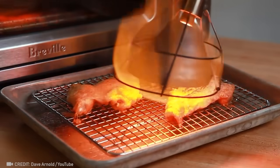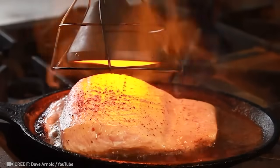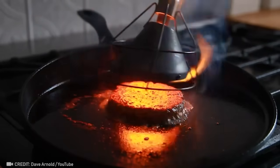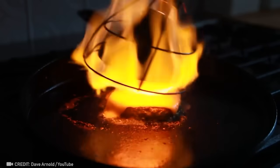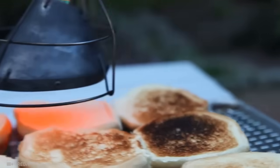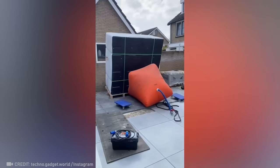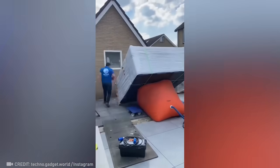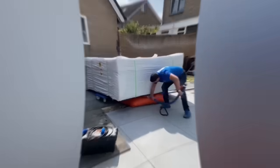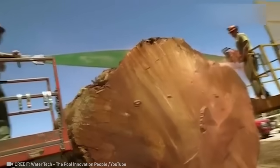The mind behind this gas-free blowtorch is nothing short of a mad genius. No more asking for help to lift the couch to retrieve that pesky penny — this cushion has you covered. Introducing the world's biggest chainsaw. Brace yourself for the ultimate cutting power.